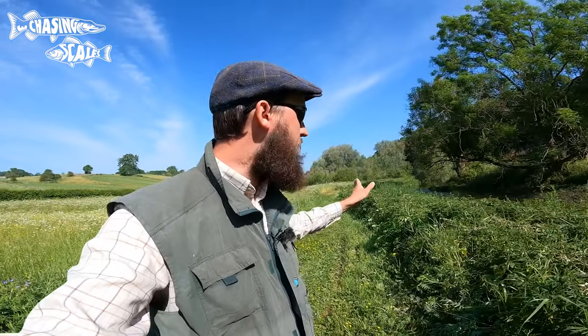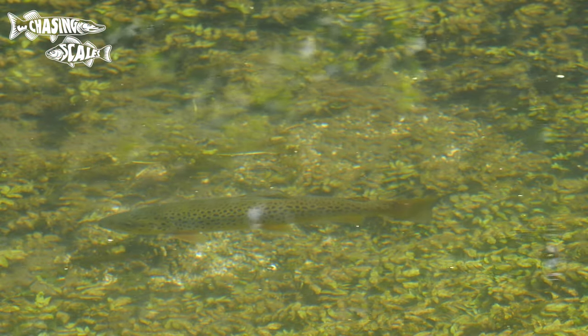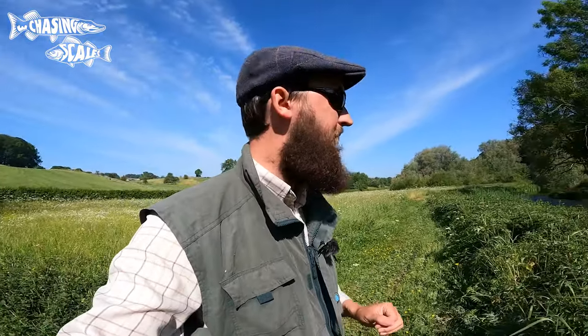I'm starting at the bottom of the beat and working my way upstream. The reason being the fish are facing headlong into the current, so I can sneak up behind them and cast. It's dry fly only here. I have to admit I'm not the best fly angler — coarse fishing is more my background — but I'm going to give it a bash.